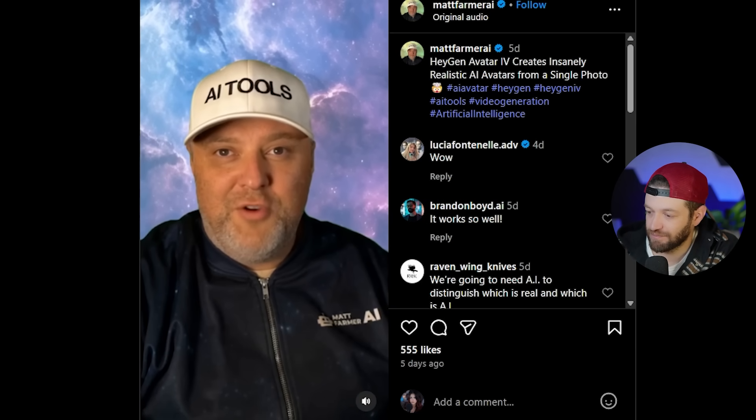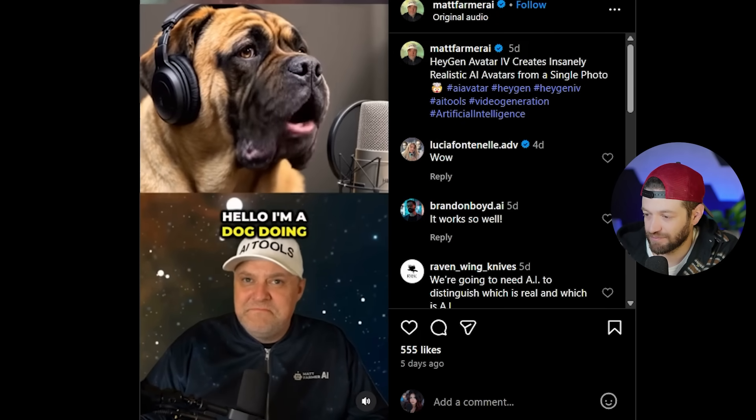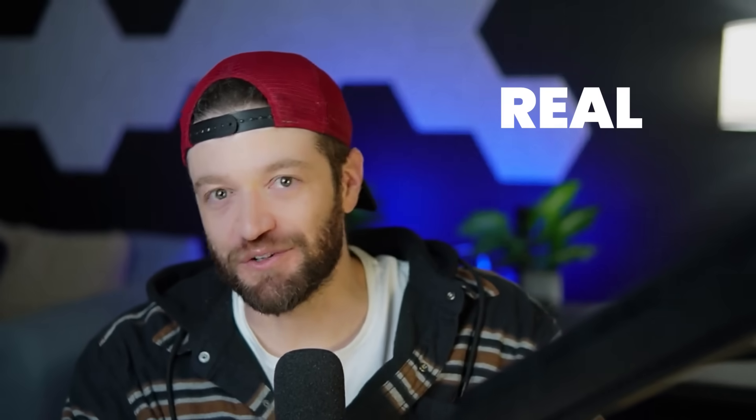Hello everyone, like and follow for more AI. Now let's try something wild — an animal doing a podcast with a HeyGen voice: 'Hello, I'm a dog doing a podcast.' I'm actually a huge fan of HeyGen, I've been using it for a long time. In fact, a lot of the videos on this YouTube channel are created using my HeyGen avatar. This is my HeyGen avatar right now, and now back to my real self. Most of you are probably more familiar with the HeyGen version of me than the real version.